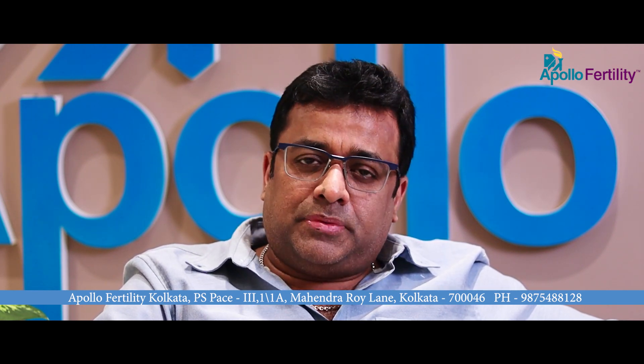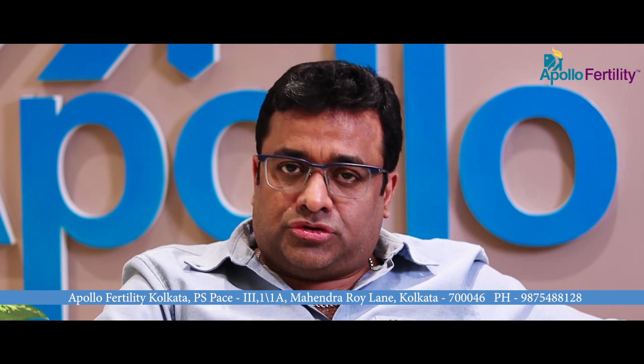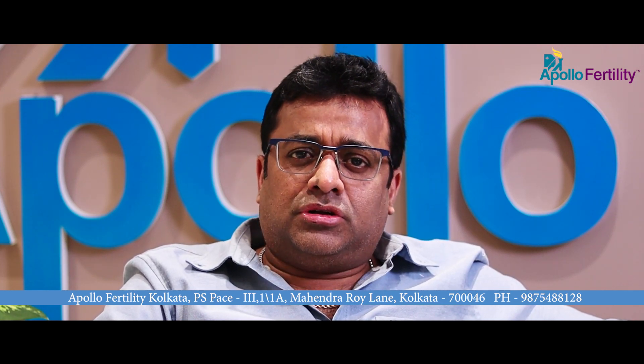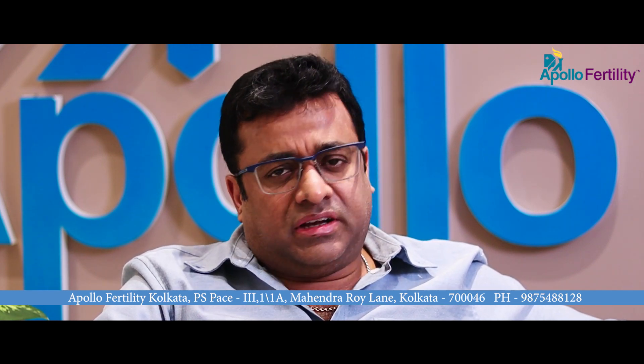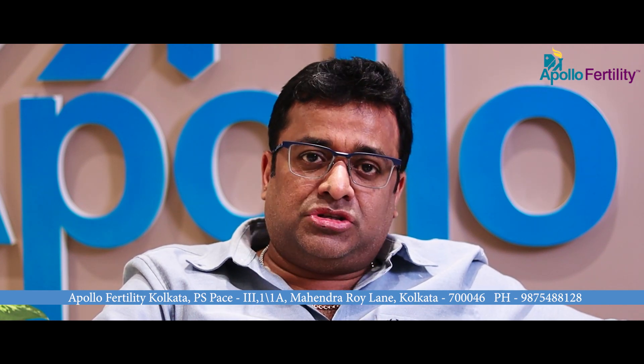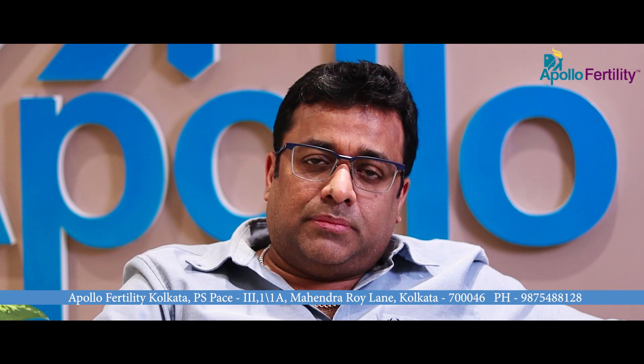The ovum pick-up is a painless procedure and does not have many complications most of the time. It is very rare, but in cases where patients have endometriotic cysts or other pathologies, there may be some additional management required for 5 to 6 days after the pick-up.